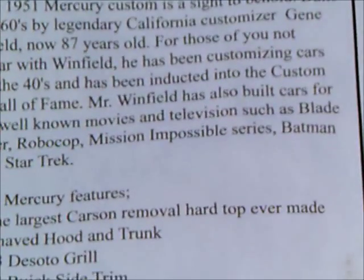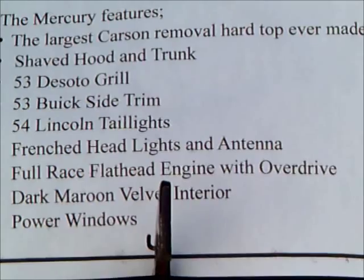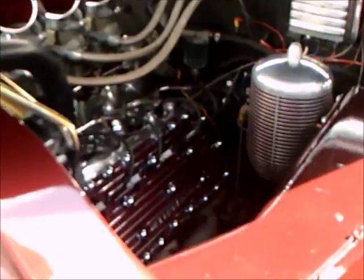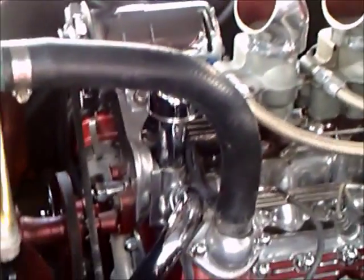This car is kind of the epitome of what they've done with 1951 Mercurys. It has a grille from a 1953 DeSoto, which is legendary. And in here you see a tremendously built flathead Ford V8 — well, it's a Mercury V8 — and it is amazing.